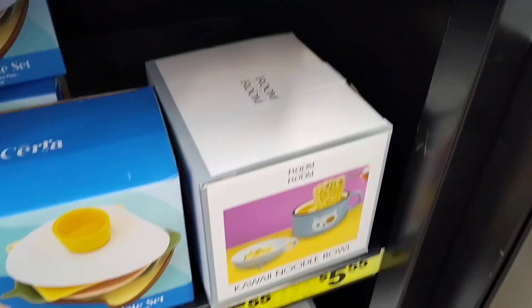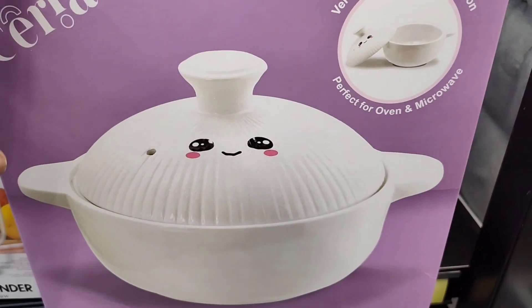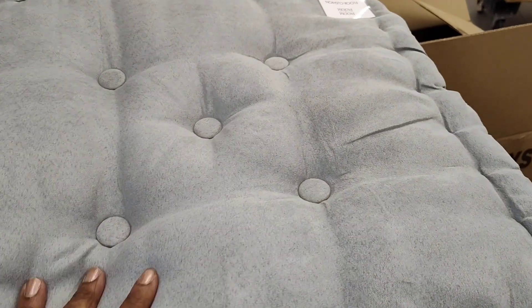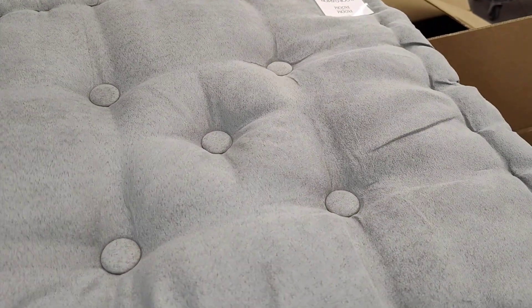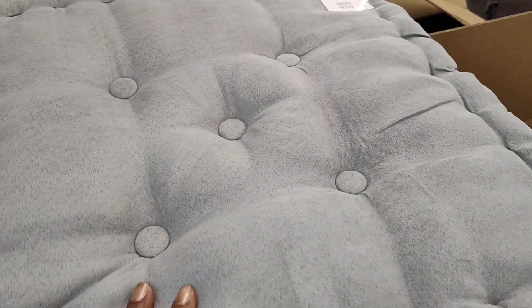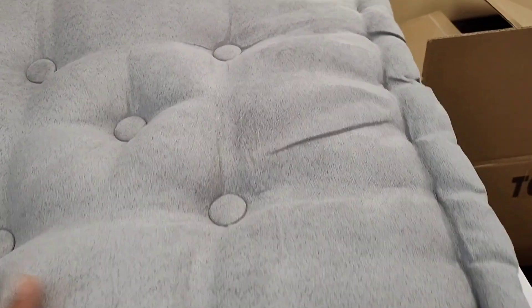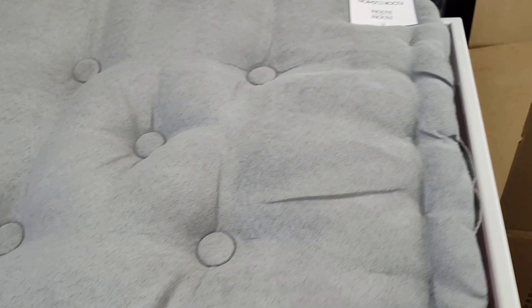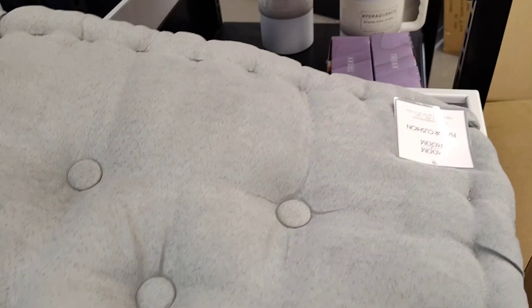And they also have this in here. They have this right here — this is nice. Like a pillow you can put in your chair, put in your car. I'm thinking about getting one of these to put in my car. This is nice. I used to have black. This is really nice.